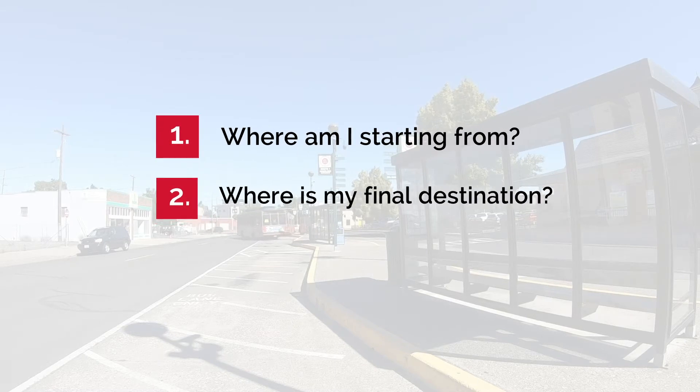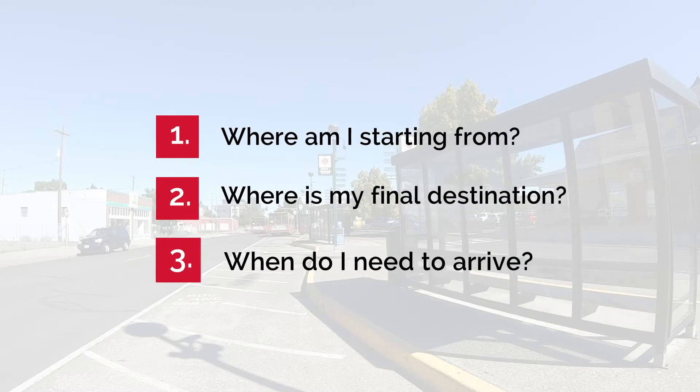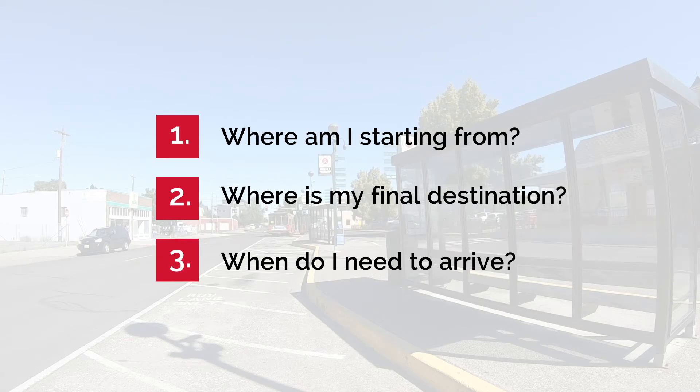Where am I starting from? Where's my final destination? When do I need to arrive? Once you know the answers to these questions, you're ready to plan your trip in reverse.